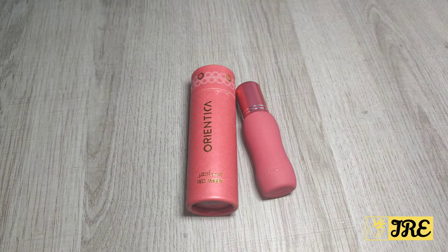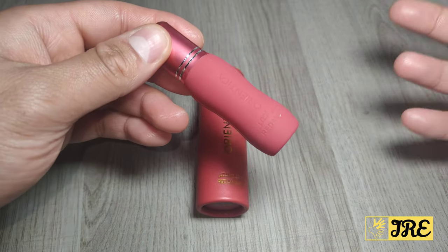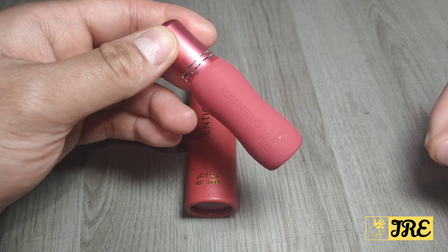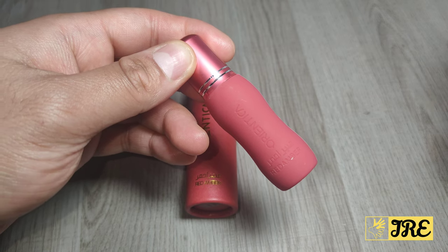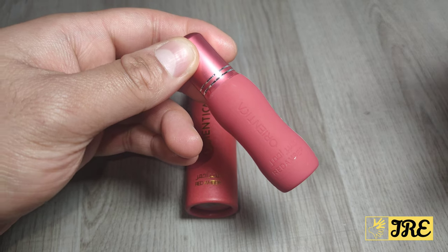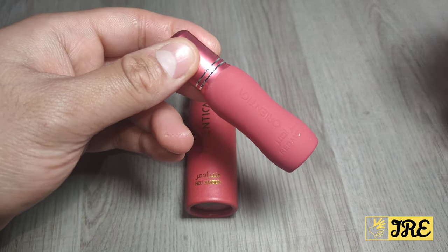This is Orientica Red Amber, a 6ml roll-on perfume oil. It's a unisex perfume oil — concentrated, strong, and attractive. In my opinion it smells of a sweet bubblegum type of perfume oil, but it's very attractive as well. It is a unisex perfume oil.